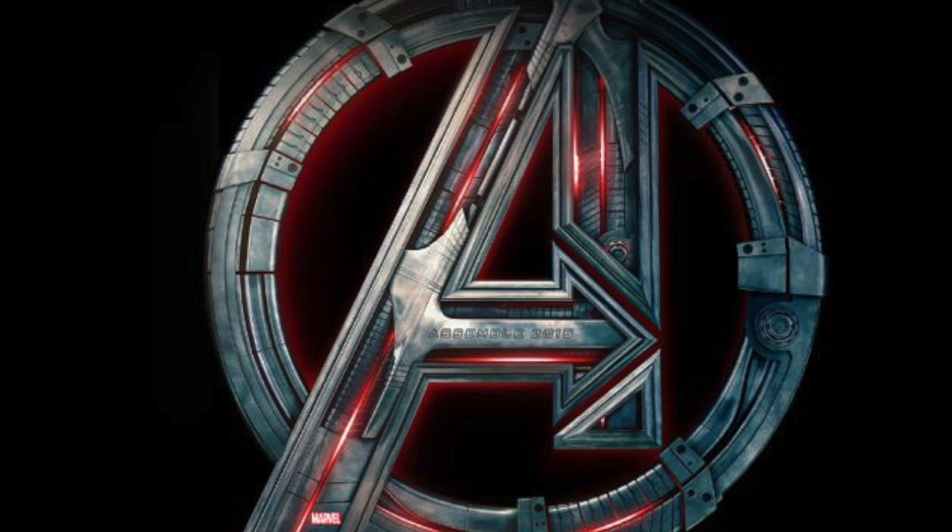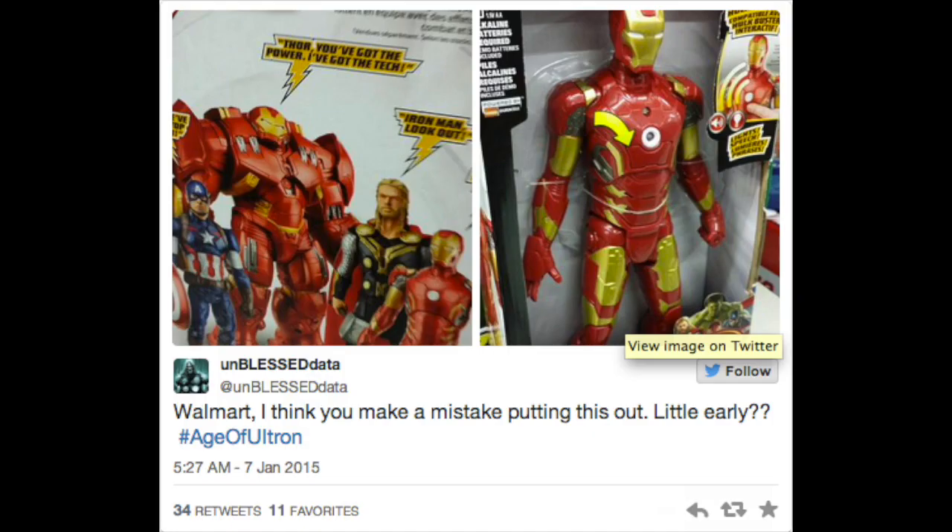Hey guys, it turns out that some Avengers Age of Ultron toys are already on the shelves in Walmart in America. The images were posted by Unblessed Data on Twitter and it's a picture of the Titan series Avengers Age of Ultron Iron Man suit action figure. This toy is obviously aimed at a younger audience, but from the two images we do get a pretty good look at the packaging for the toys.